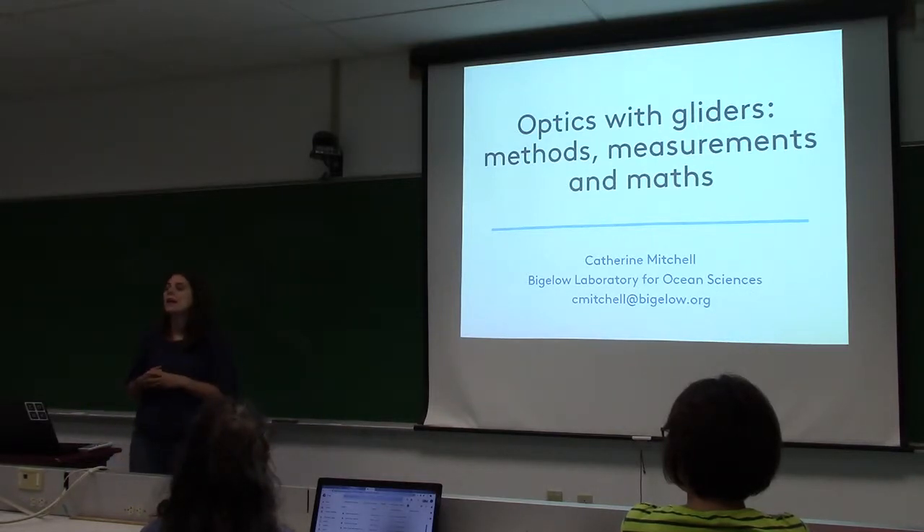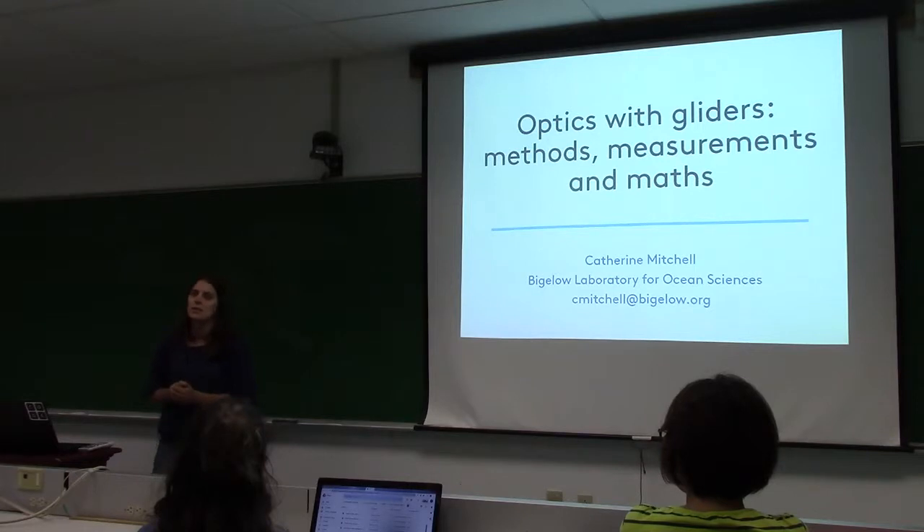Towards the end of my PhD I didn't know what I wanted to do or where I wanted to go. I always said I never wanted to live in America, but then I saw a great postdoc advertised here in Maine. I applied, and next thing I know I'm frantically writing my thesis, doing my viva, and moving to Maine — that was March 2015, so I've been here just over four years.